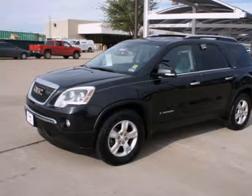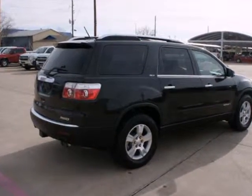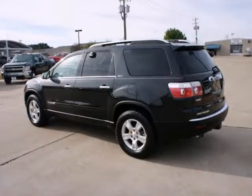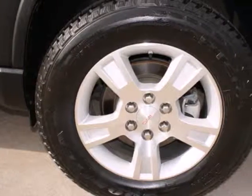Here's a 2008 GMC Acadia. Dare to compare it to others in its class with its incredible array of standard amenities, including 6-speed shiftable automatic transmission, remote power door locks, OnStar satellite telecommunications, stability control, and cruise control.